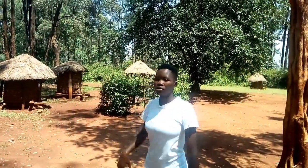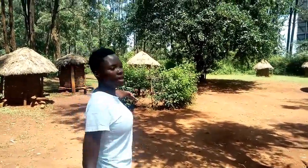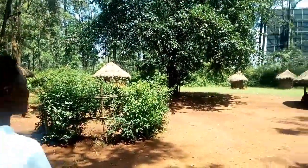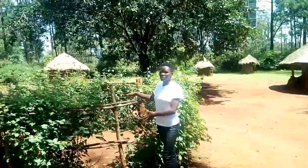The cattle shed for the Luyah community is at the center of the homestead — this is where their cattle sleep. It is just next to the husband's hut, right at the center. Here is the cattle shed.